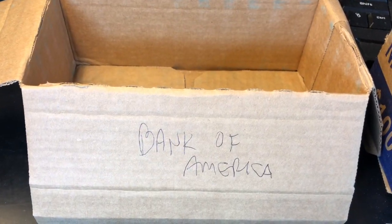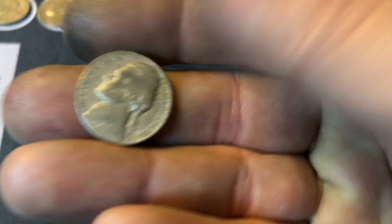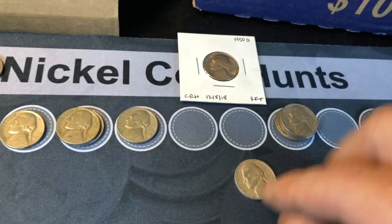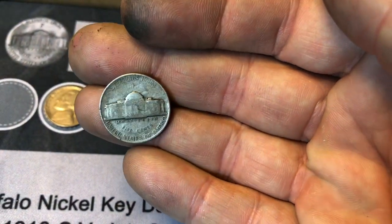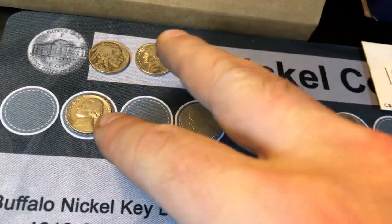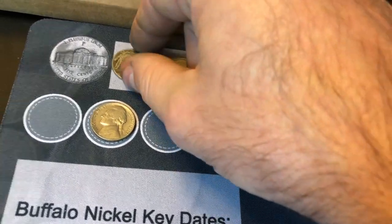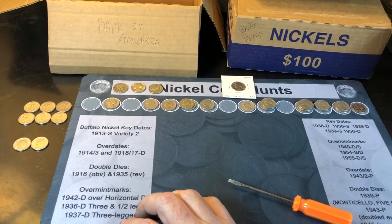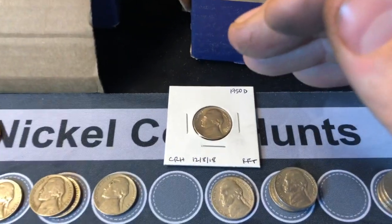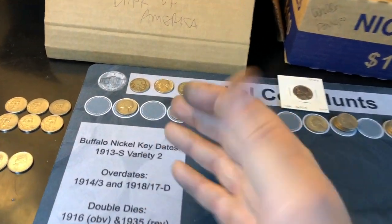The boxes keep getting better because this Bank of America box definitely beat that Chase box. We got 11 from the 50s, including a pretty semi-key 51D. We got six from the 40s, including a 44 Philadelphia Mint War Nickel. We got two in the 30s, both 39Ps, but one is absolutely stunning. We got a 36P Buffalo Nickel, two foreigns, and six 2009s. Holy cow, that's a lot of finds. I love finding a 50D — my second ever — but this box on the point scale will probably edge it out.